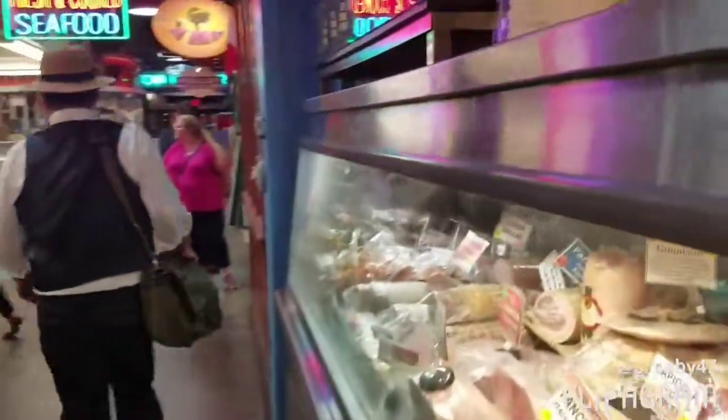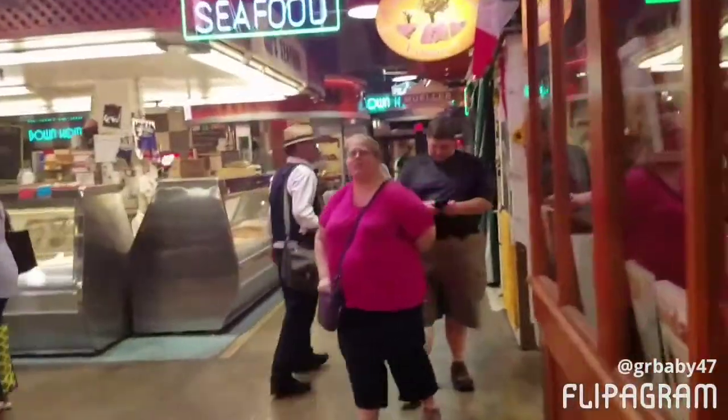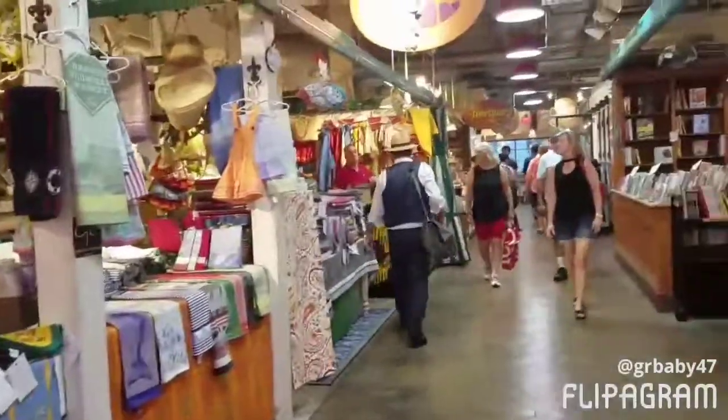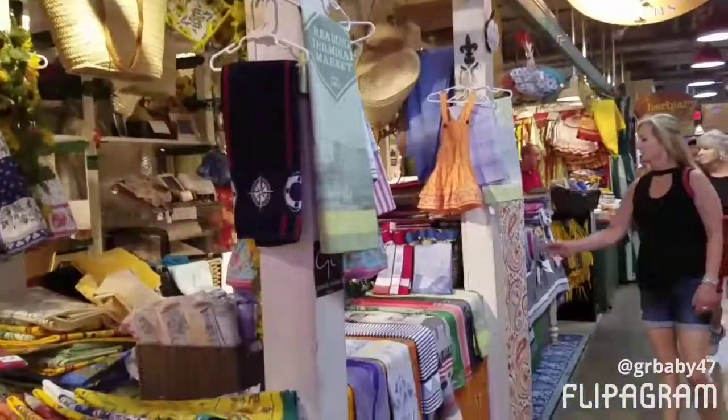Before I go, let's see what's on this side. Some more seafood, and I think this is where they go to the clothing, books, and things like that. Alright guys, see you soon — bye bye!